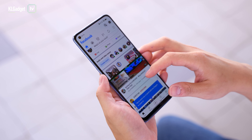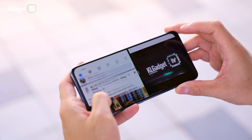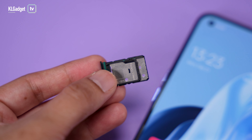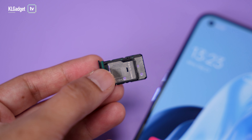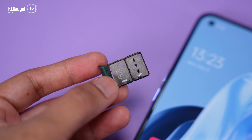Most pretty looking phones lack the ability to handle heavy workload, but not the Reno7 5G, as it is equipped with a capable and efficient MediaTek Dimensity 900 5G SoC, supported by 8GB of RAM and 256GB of internal storage. It also comes with a compact SIM tray that takes two SIMs and a microSD card, which is perfect for storage expansion if you need more space for photos.